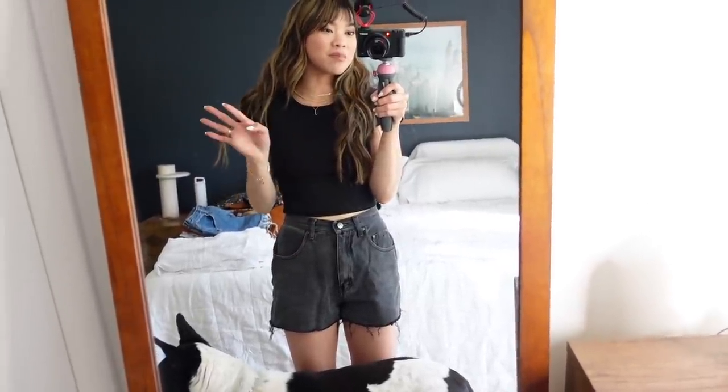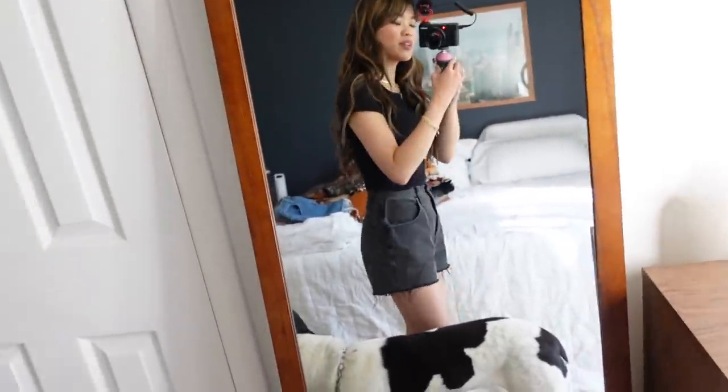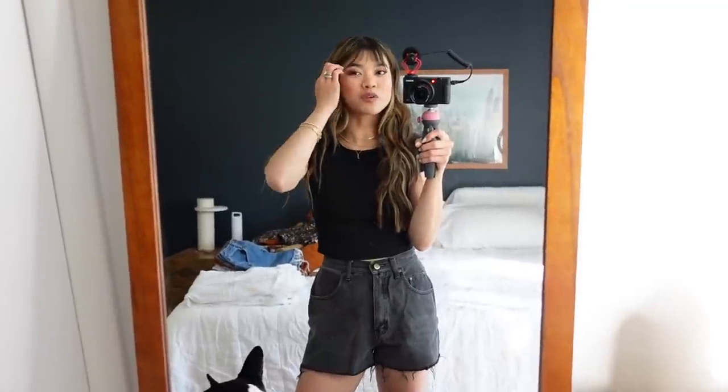These shorts were originally a pair of thrifted denim that I cut into cutoffs, and they're some of my favorite cutoff shorts. If you're wondering how to turn denim into shorts, I have a video called 'How I Cut My Jeans.' I also wanted to know if you watched my trying on all my spring clothes video from last year — I didn't want this to feel too repetitive.